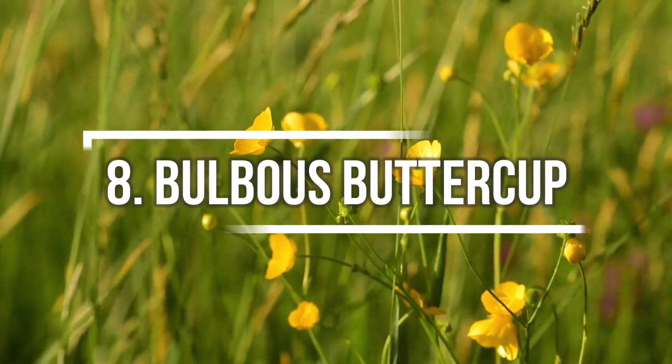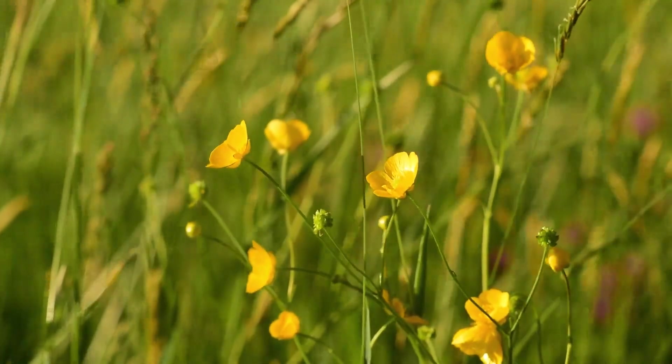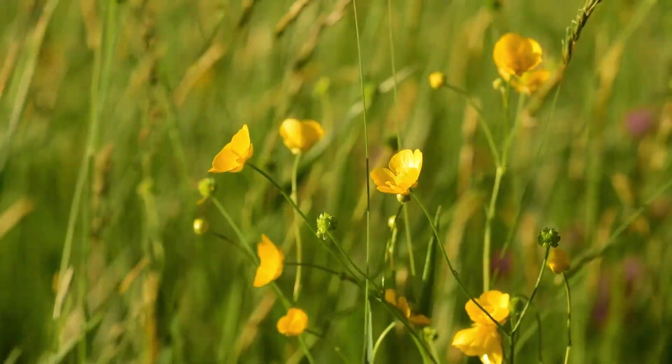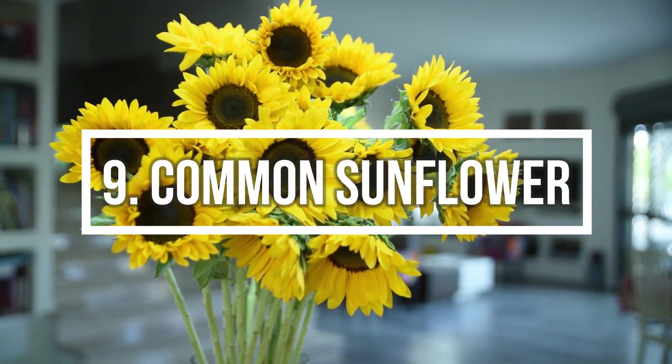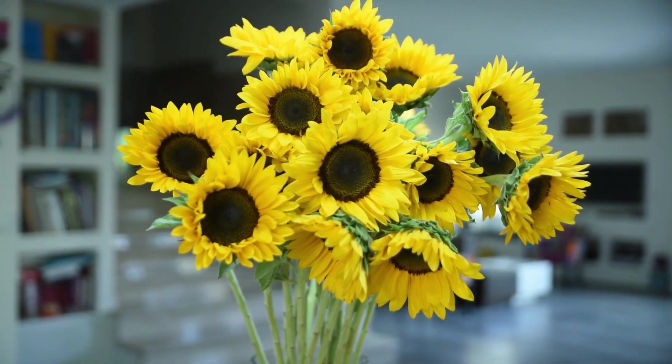Number 8: Bulbous Buttercup. What sets it apart from the other meadow buttercup flowers is that the sepals are downturned. Number 9: Common Sunflower. When it comes to types of yellow flowers, you can't miss the sunflower.